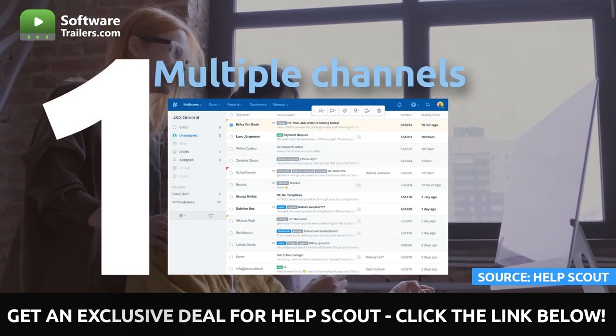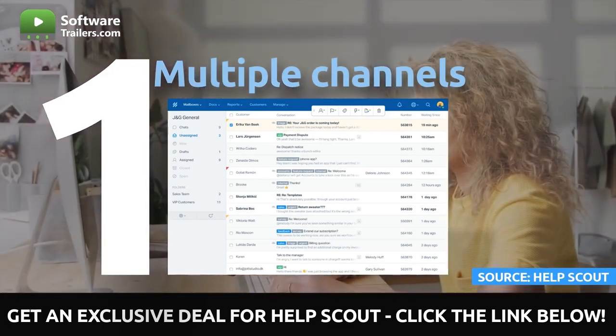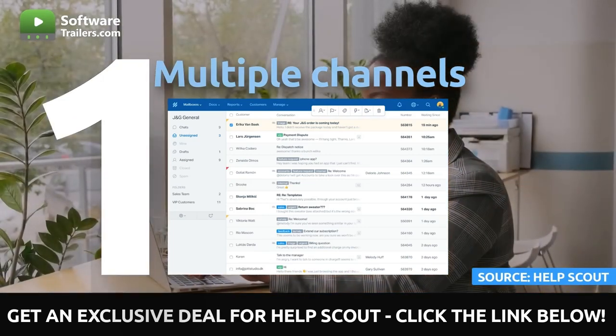Communicating with consumers where they feel most at ease is an essential component of developing a first-rate experience for those customers. You can effortlessly manage all discussions with your clients in one mailbox using HelpScout, regardless of whether they want to contact you by live chat, email, or phone.